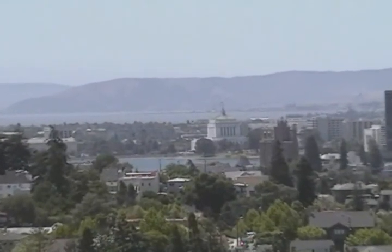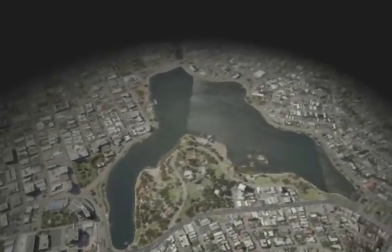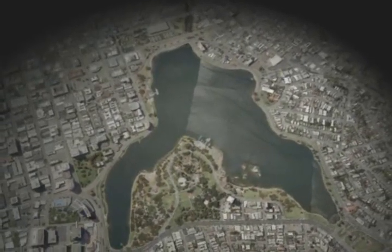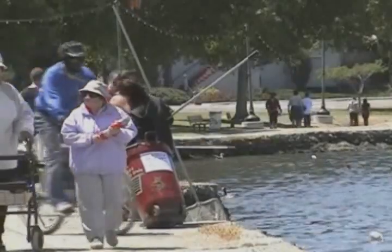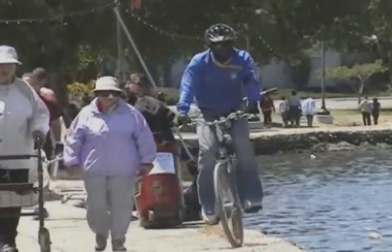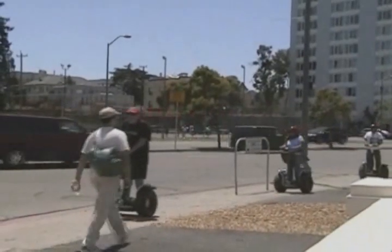Lake Merritt, in urban Oakland, is surrounded by parks and city neighborhoods. The lake's 3.5-mile perimeter attracts all sorts of recreation such as biking, walking, jogging, and other sorts of activities.